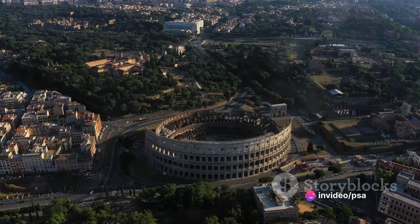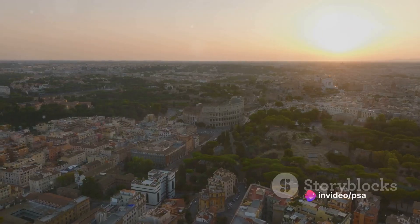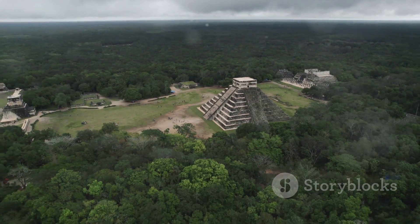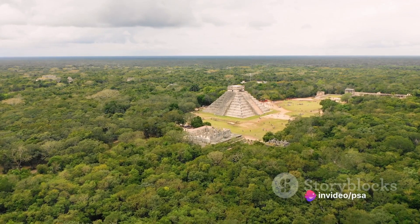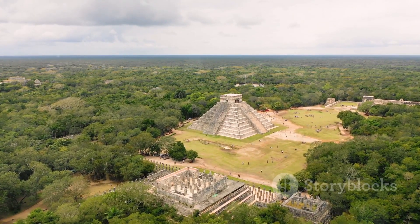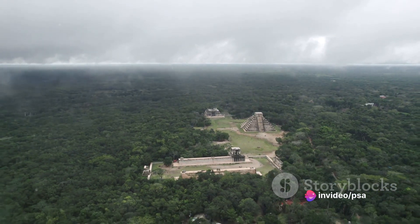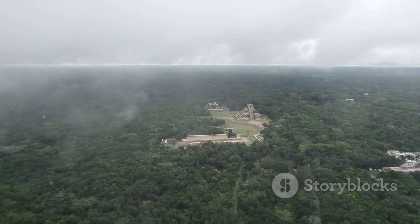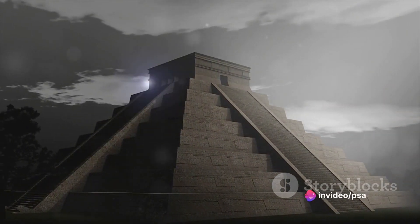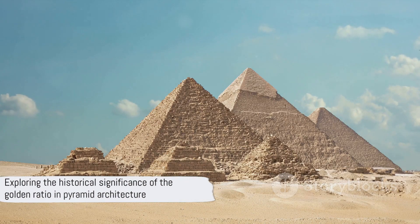Then there's the Pyramid of Cestius in Rome, built during the reign of Emperor Augustus. Its base-to-height ratio is also remarkably close to the Golden Ratio, despite being thousands of miles from Egypt and built in a completely different era. Even the ancient Mayans appreciated the Golden Ratio — the Castillo, or Kukulcan pyramid, at Chichen Itza in Mexico, has a base-to-height ratio that closely aligns with it. This prevalence isn't just a coincidence: the Golden Ratio creates shapes inherently pleasing to the eye, contributing to the balance and harmony of these structures.